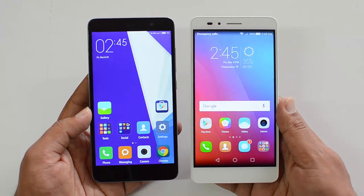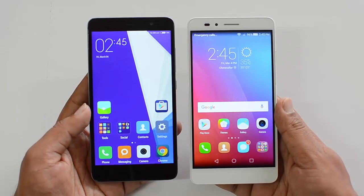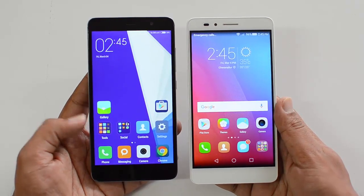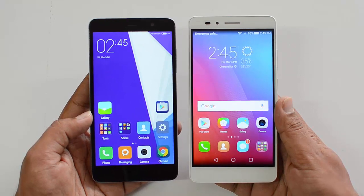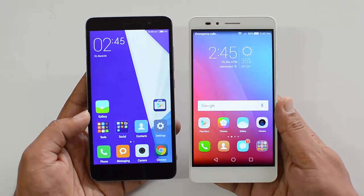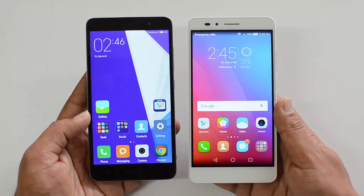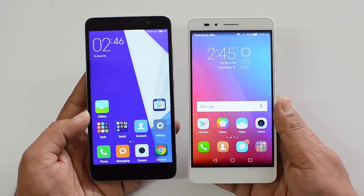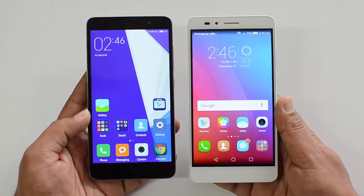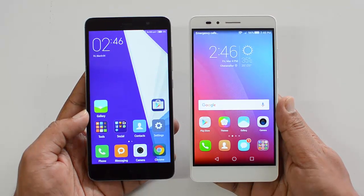Having covered all the aspects, the Redmi Note 3 is priced at 11,999 rupees for the 3GB variant and the Honor 5X is priced at 12,999 rupees — a clear 1K difference. We would definitely suggest buying the Redmi Note 3 because the software is more polished, the camera is much better, battery performance is good, and the Snapdragon 650 with 3GB RAM outperforms the Honor 5X in every aspect. The Redmi Note 3 is the better value-for-money device.